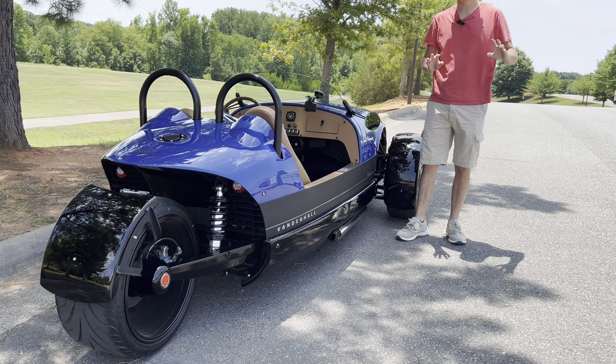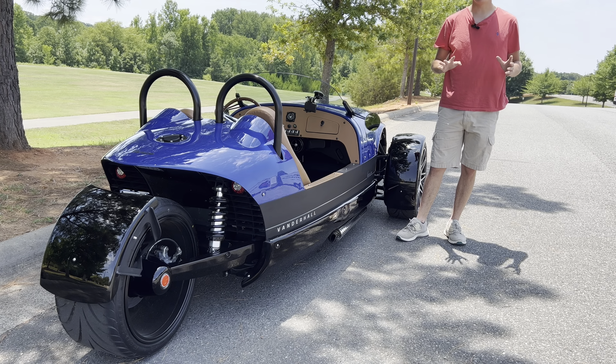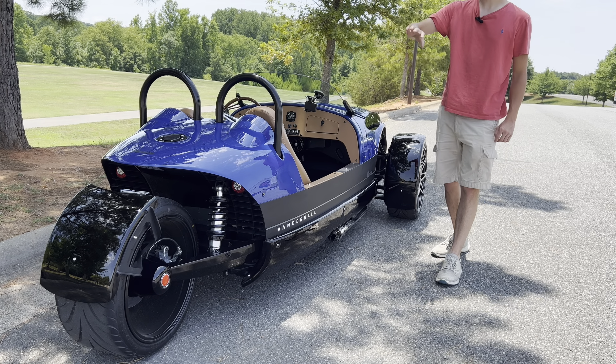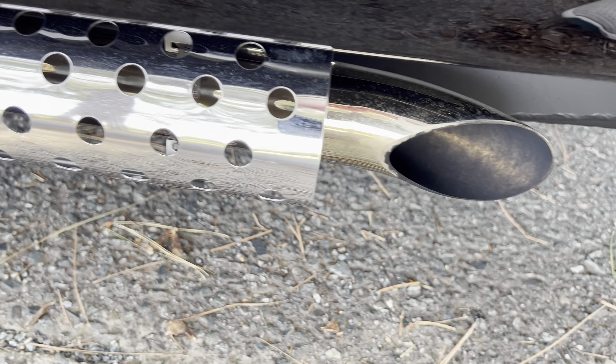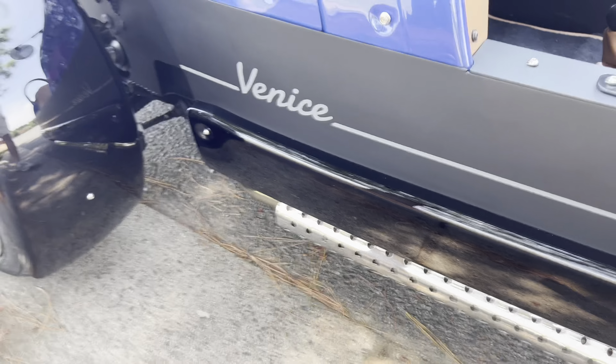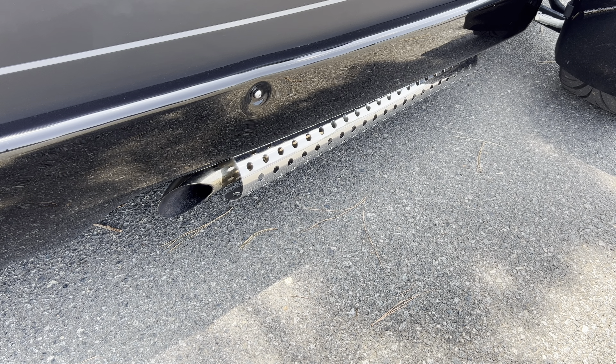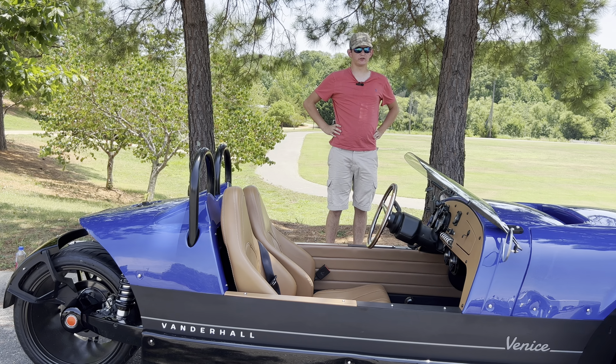This car is kind of like a Dodge Viper in that there are no exhaust pipes on the back of the car. Instead, the exhaust pipes are on the sides, which is interesting. And speaking of the exhaust, this car does sound pretty good. That's pretty much all of the exterior quirks of the Vanderhall Venice.